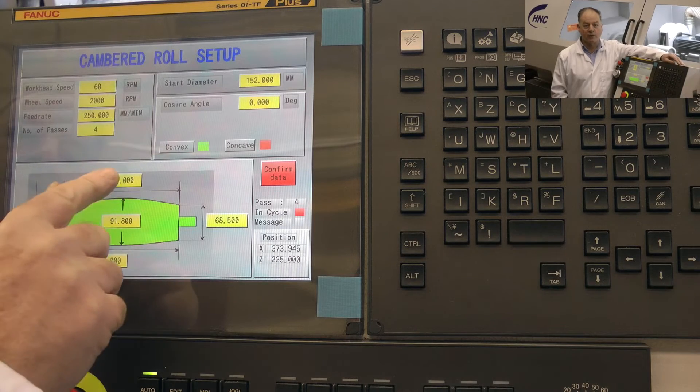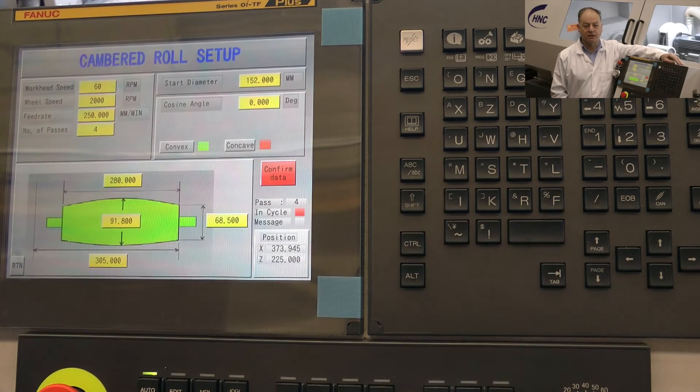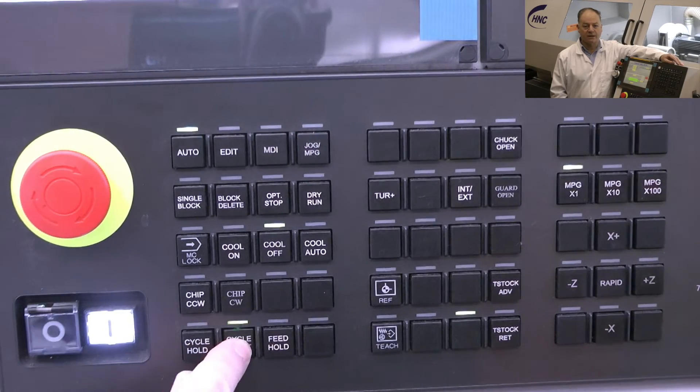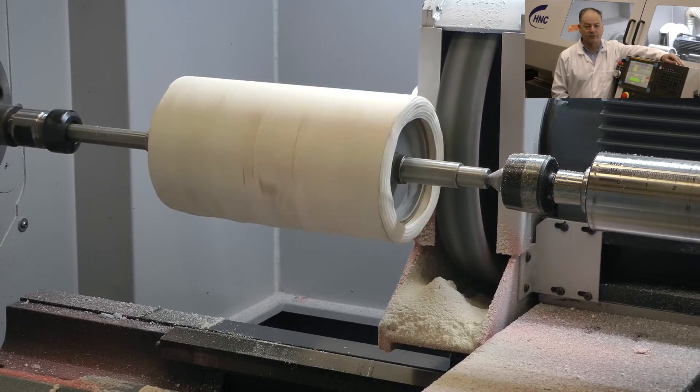For specific product requirements, each machine can be fully customised to suit every need. We are always happy to advise how our grinders and groovers can improve your business and increase your profit.